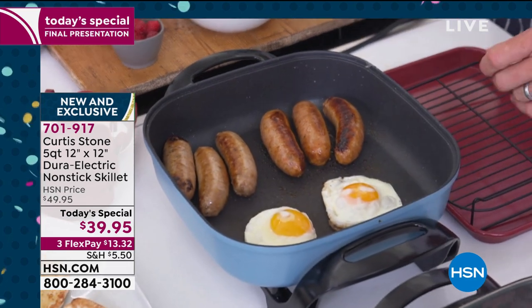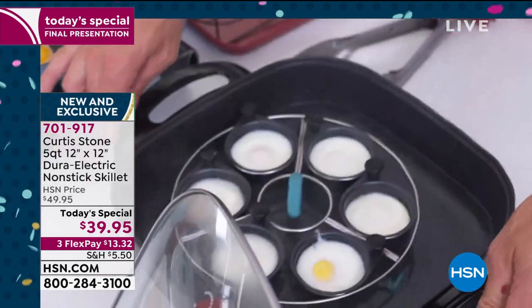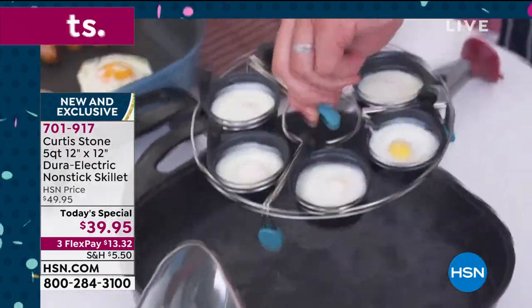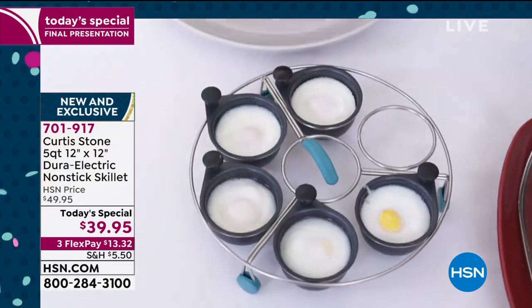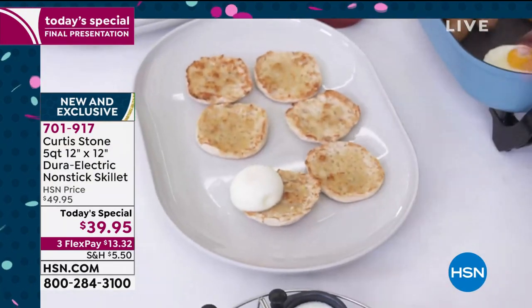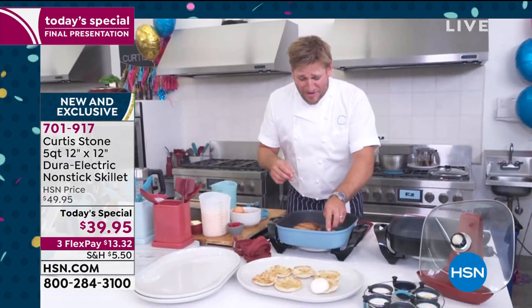Some mornings I'd be poaching them — have a look at these poached eggs right there. This has got a beautiful little silicon handle so you can lift that right out, with silicon feet as well. And then some mornings I'd be doing a scramble — you can go ahead and do that as well.